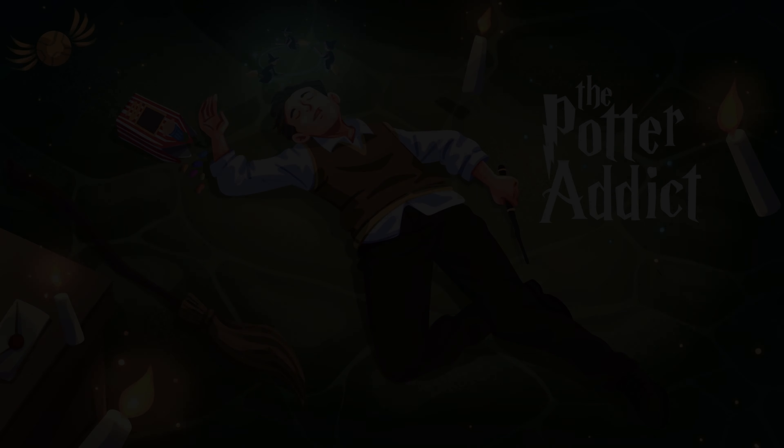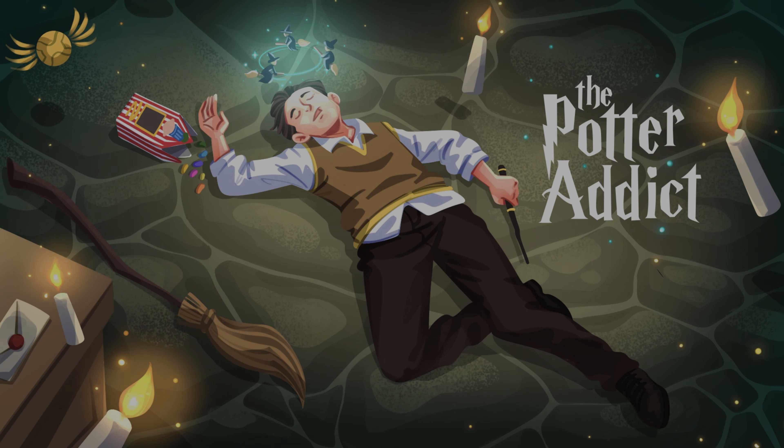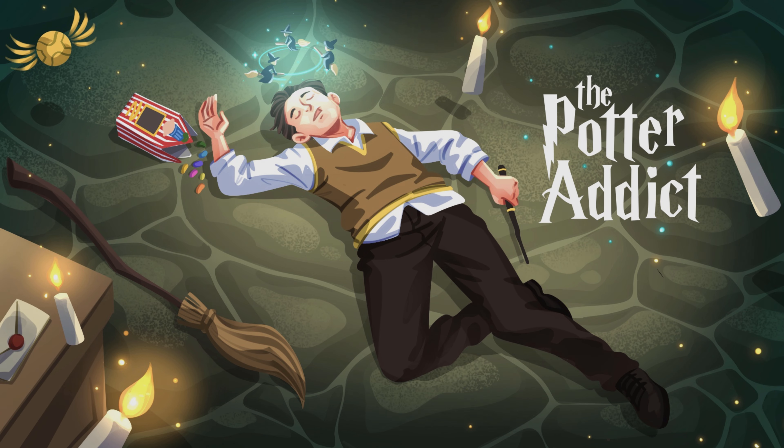It's been too long since we opened a box of D'Agostini figures, and it is definitely time that we dive back in. So stick around and we'll open up our next six figures from the D'Agostini line. Hey there everyone. My name's Perry. And my name's Erson. And welcome to The Potter Addict.